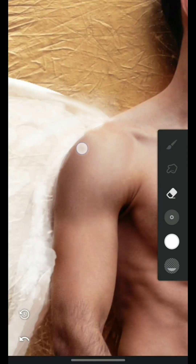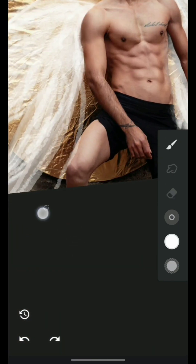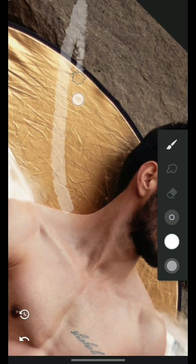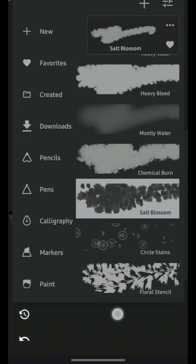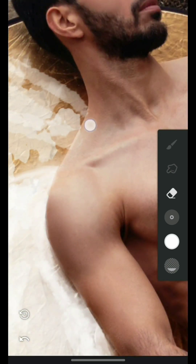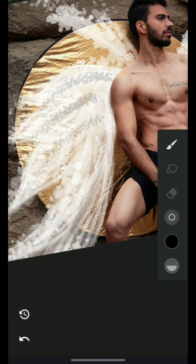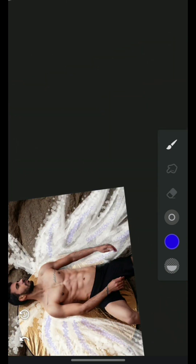I guess some of them were nervous, but some of them did share their pictures and I edited them — you can find those in my YouTube channel and Instagram, so please don't forget that. Some of those edits came out really well. So I said, you know what, forget it, I'm just gonna take my own pictures, and I did that.